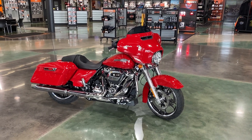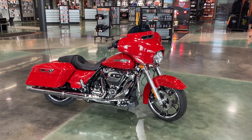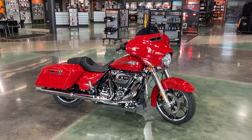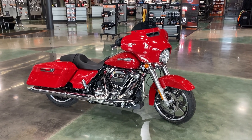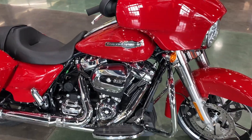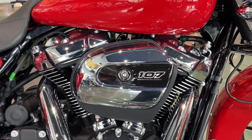Hi everyone, Darren Conrad here at Conrad's Harley-Davidson, showing off a 2023 Harley-Davidson Street Glide in Redline Red. This is a very cool color — I think it looks best with the chrome option, which is the way this bike comes.